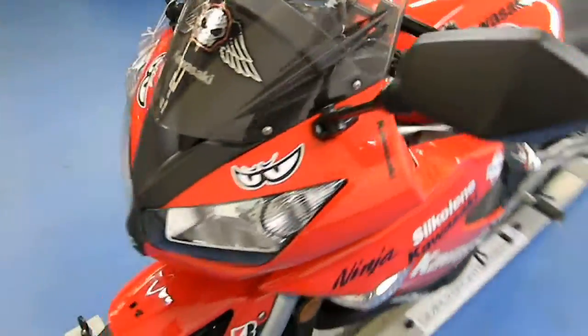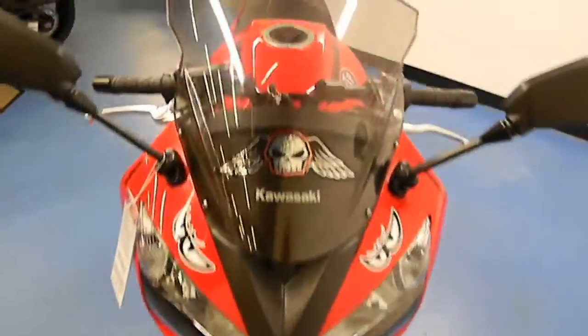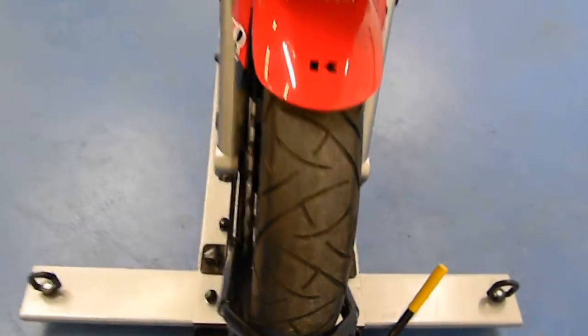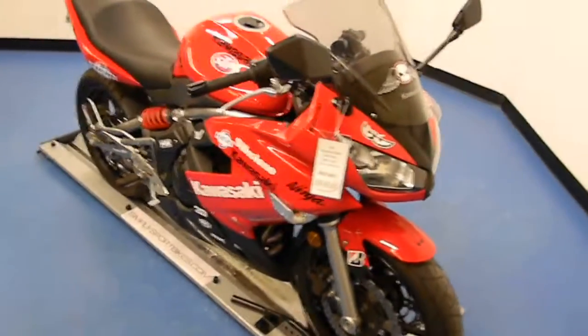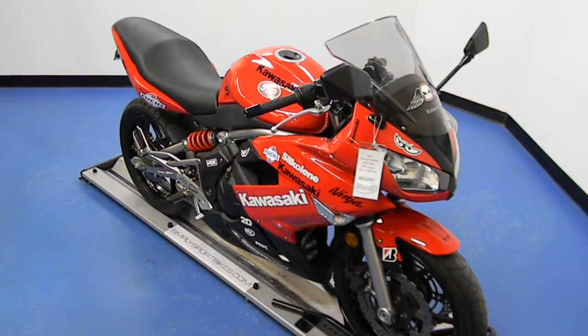Moving around to the front of the bike, you can see that the front fairing and the windscreen all look very nice. Front fender and the front tire look good as well. This bike will come with a warranty. You can check out more pictures and information online at simplysportbikes.com.